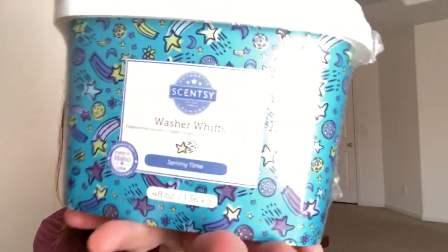My half-price item this time around is the Washer Whiffs in my absolute favorite — Jammy Time. Jammy Time is my favorite laundry scent. If you don't know what Washer Whiffs are, they are our fragrance boosters — they do not clean the clothes, they just add fragrance to your clothes. They're like a salt consistency rather than the waxy finish of the boosters you can buy in the store, so it melts better and quicker and easier. It just fragrances your clothes amazingly. I finally got one in the new packaging, and it's so cute.